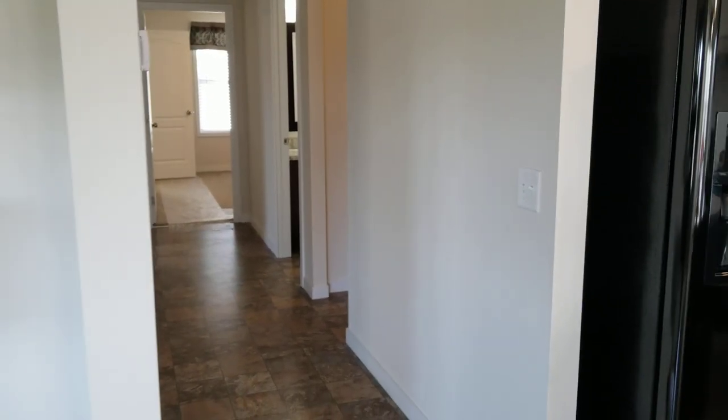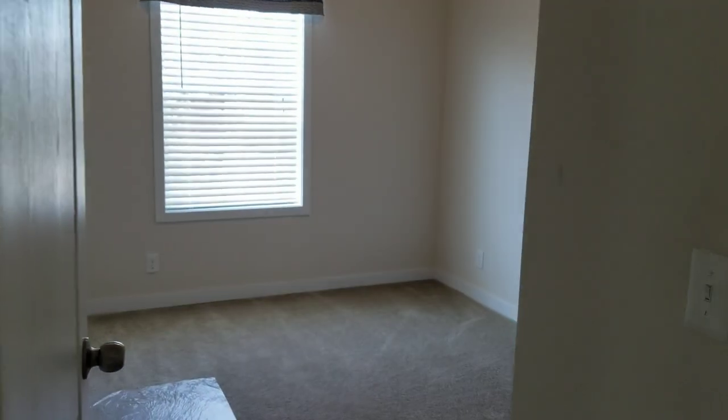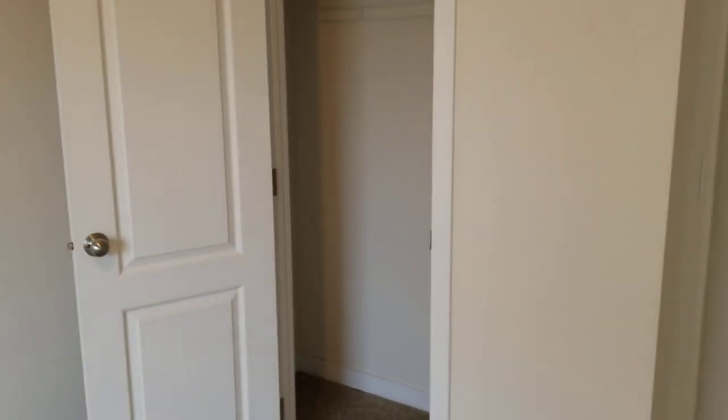Down the hallway you come to your first small bedroom. Beautiful thermal pane windows throughout the home. Blinds and window valances do come with the home, along with a closet.